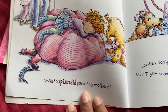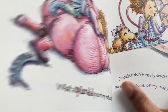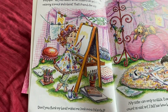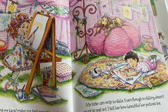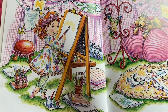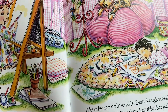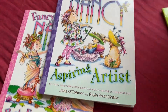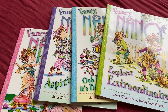As you can see, she's using fancy words — like 'What a splendid parent my mother is.' So your children can learn fancy words for the normal words they use, which basically increases their vocabulary. The illustrations are really, really cute, beautiful, and colorful. There are four of these in this set.